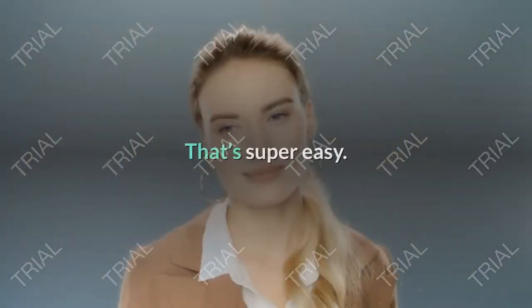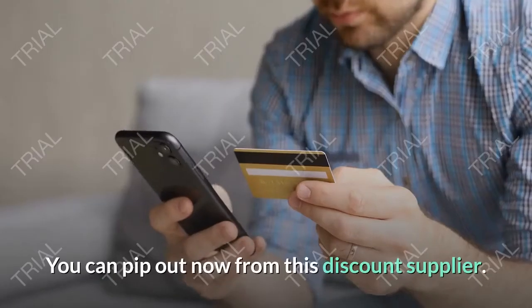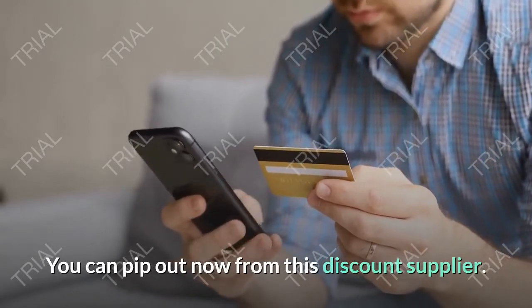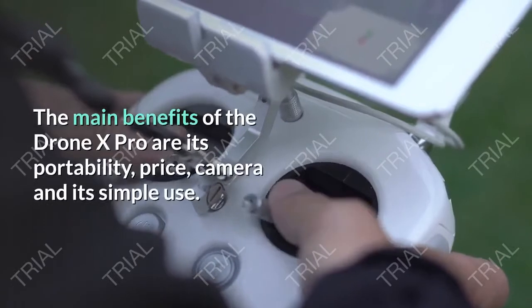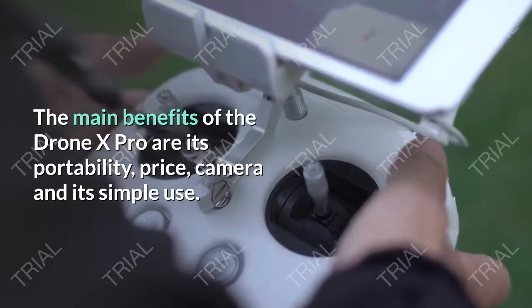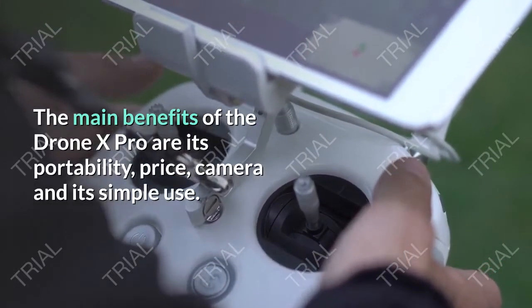How to buy a Drone X Pro? That's super easy — you can order now from this discount supplier. What makes Drone X Pro so special? The main benefits are its portability, price, camera and its simple use.